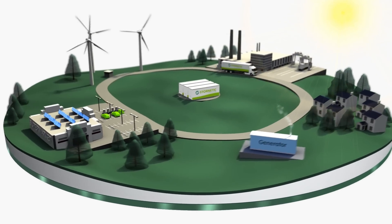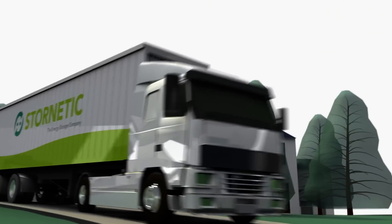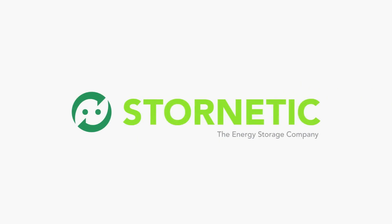Stornetic ensures reliable and affordable electricity supply in the 21st century. Stornetic, the energy storage company.